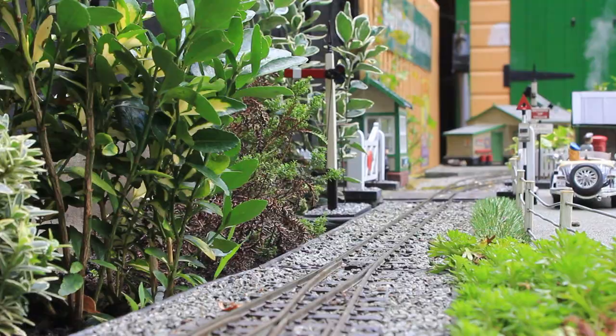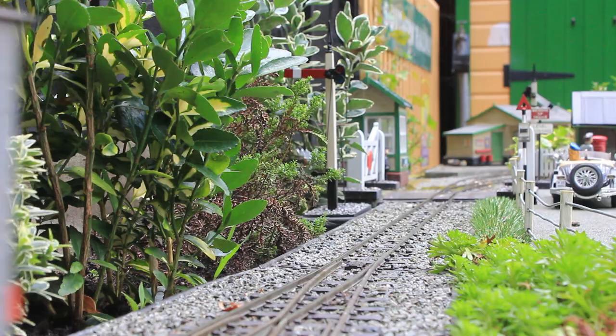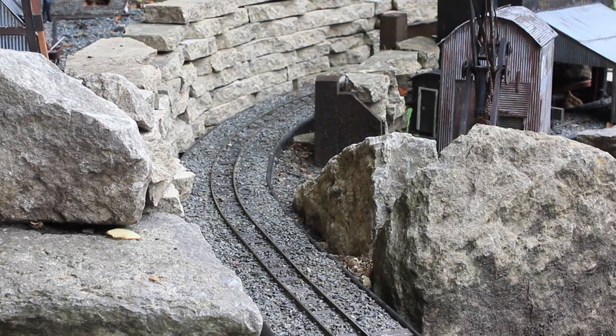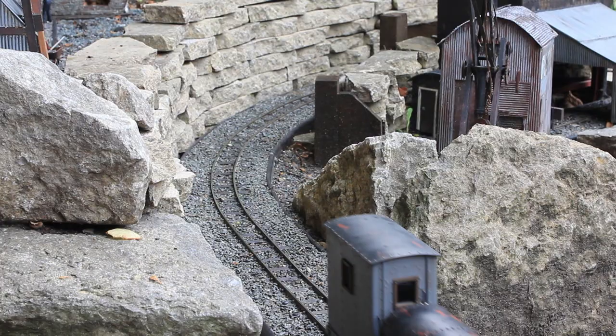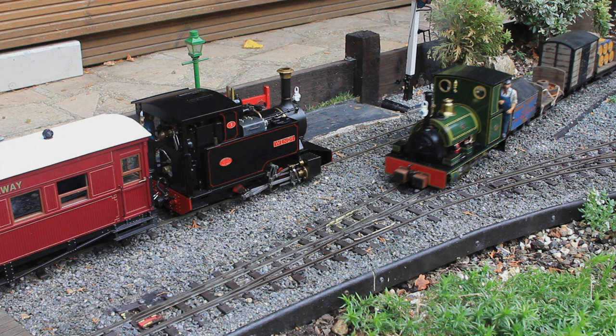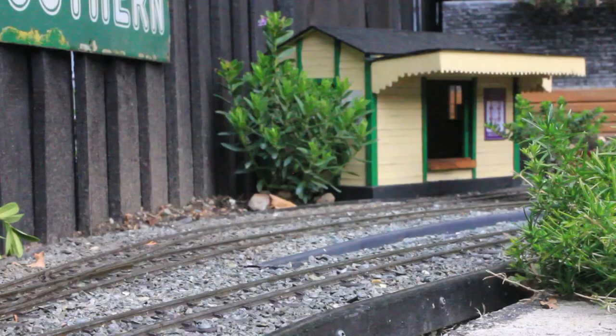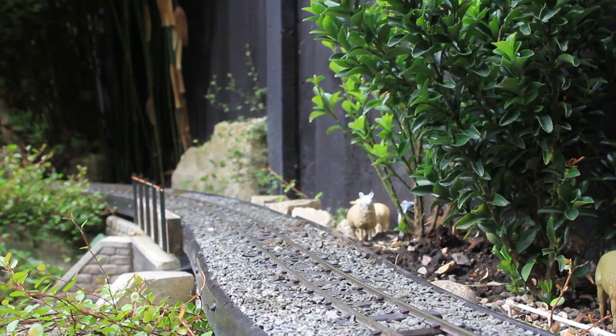Next up, we have an AccuCraft Cranmore Peckett. This is one of their latest models, which came out in early 2022. I actually reviewed this model for Garden Rail Magazine — it really is fantastic. Since that review, I've made quite a few modifications, including new buffer beams and radio control, but just on the regulator. The wagons are all from Swift 16 — they're all resin kits. I've added my own wagon loads and weathering and so on, just to make a sort of works train.